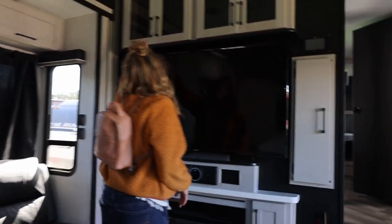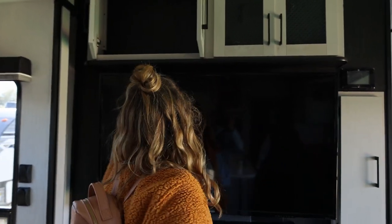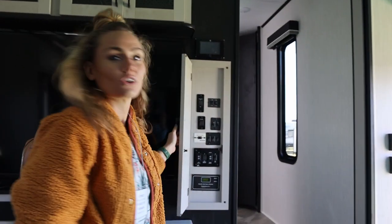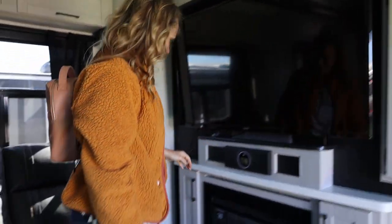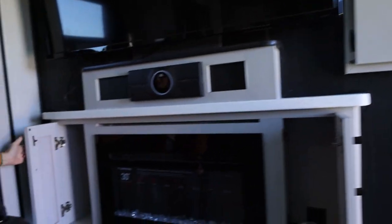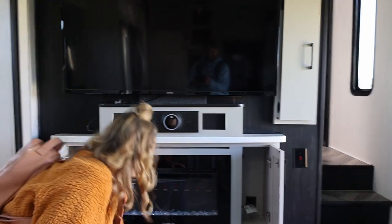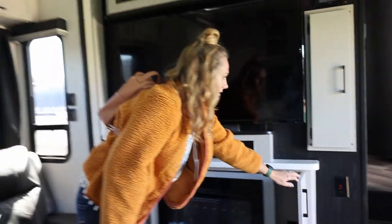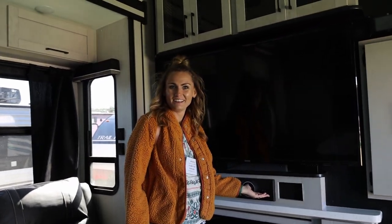There's a ton of space in here and more storage over here, which would probably be where we keep our Wi-Fi supplies and homeschool stuff. And there's the control panel — that's all for you. What would we keep in this cabinet? We'll figure it out. Oh, and there's a JBL sound system — did you see that?